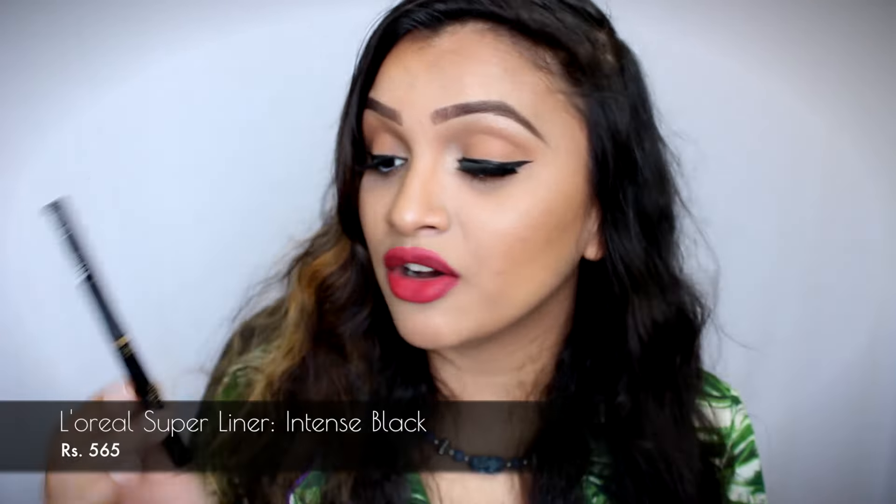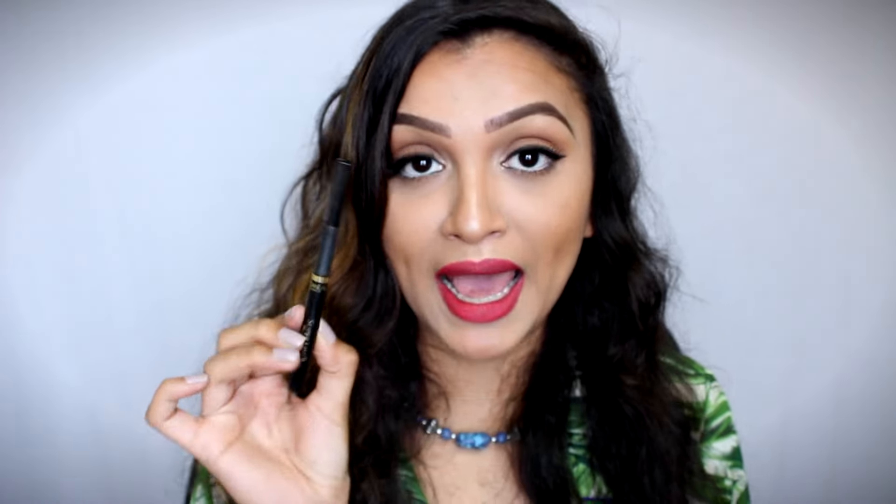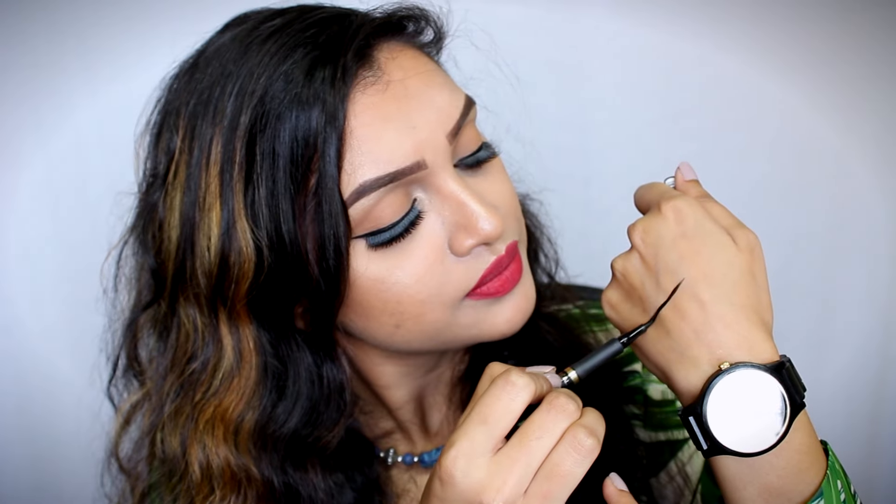The next product I have been continuously using is the Super Liner from L'Oreal in the shade Black. This is such a perfect liner. Even for a beginner this is going to be so easy to use. It is so black, so precise, and it is matte as well. On top of that it is a felt tip liner, which is way easier to use than a gel liner or a liquid liner. This just makes my job so easy and so quick. Such an amazing product.